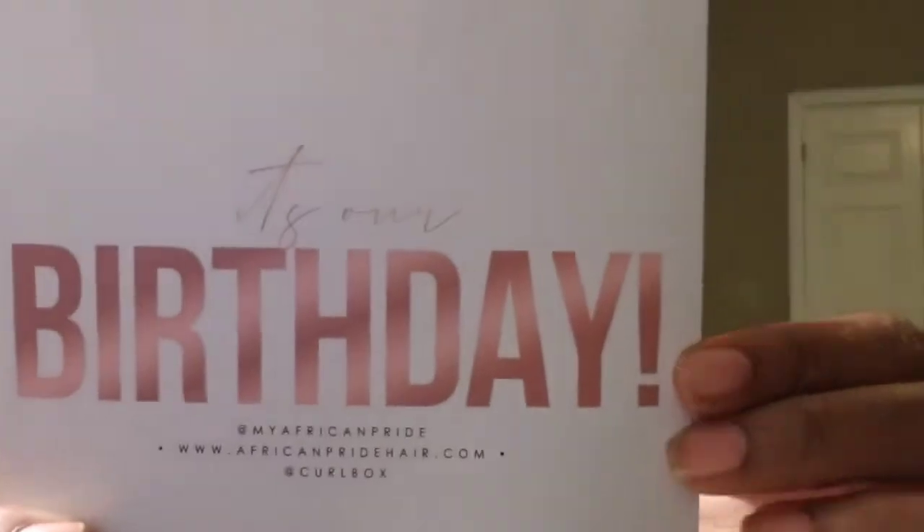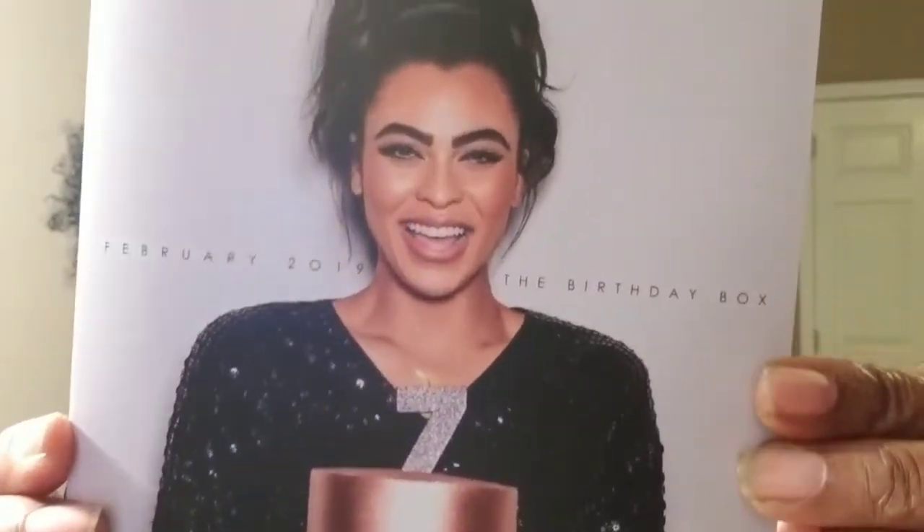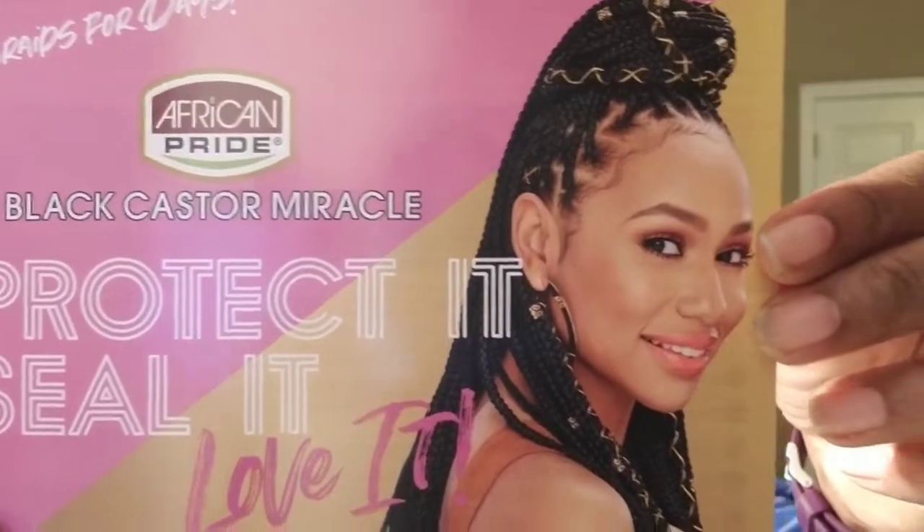This whole line — I'm going to have to keep it. You ladies are just going to have to either subscribe or try to get your hands on it. So there you have it — the Curlbox February 2019, the birthday box. I am so happy with everything that came in the box. I love this little birthday card. Amazing. Thank you, Curlbox! I'm going to have to start paying attention to African Pride now. Protect it, feel it, love it — that just speaks volumes.